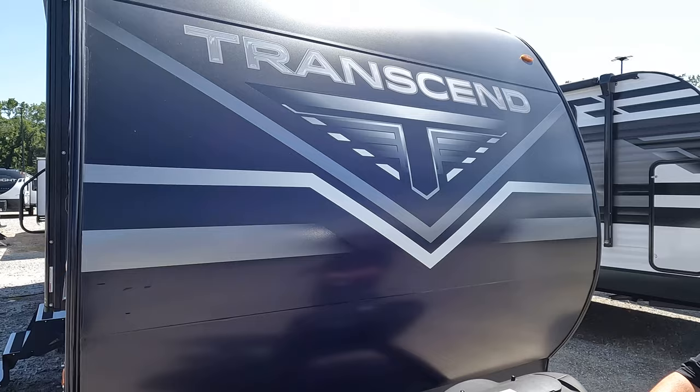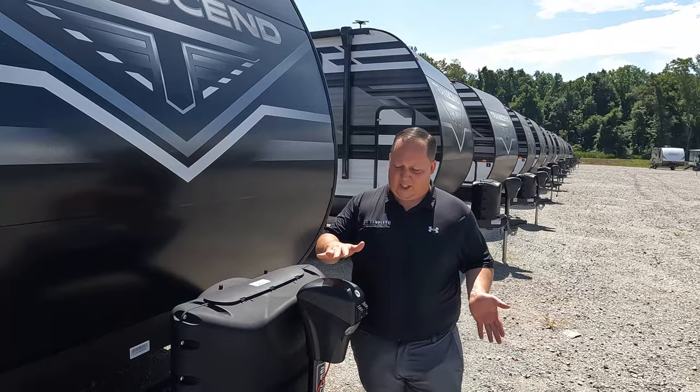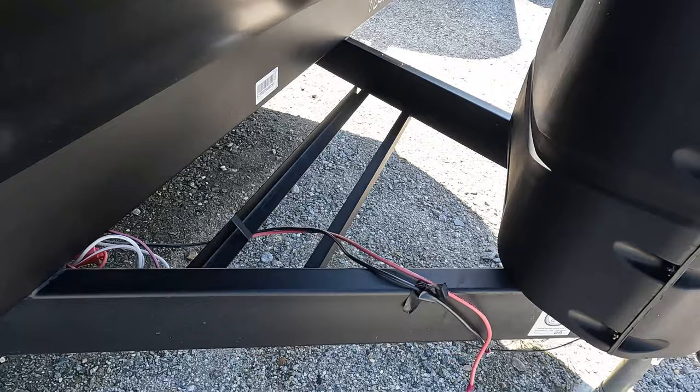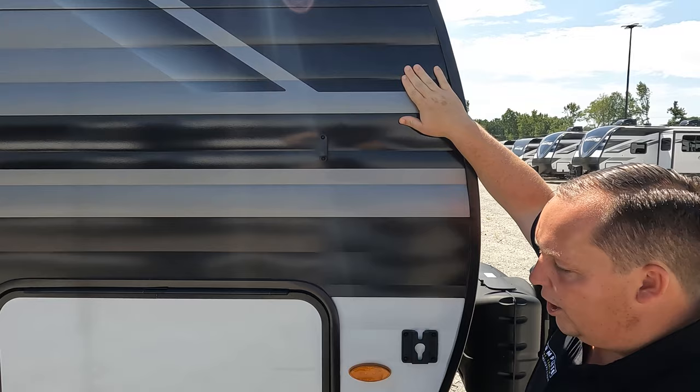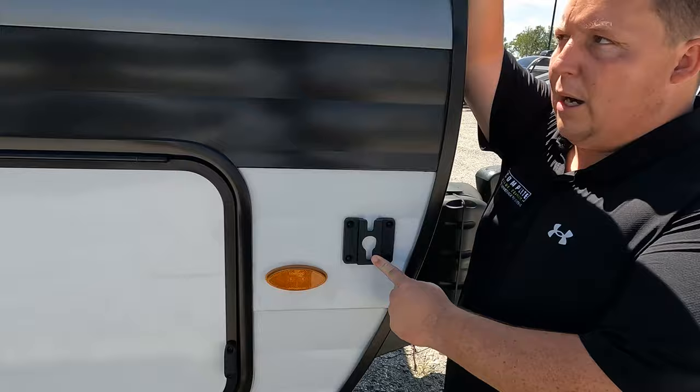There's a power tongue jack from Lippert, propane tanks go here, and you've got your batteries there. Coming down the side there's a nice smooth front and the aluminum corrugated sides — it's a good look. Over here there's a bracket if you want to mount a TV outside, which is kind of a weird spot.